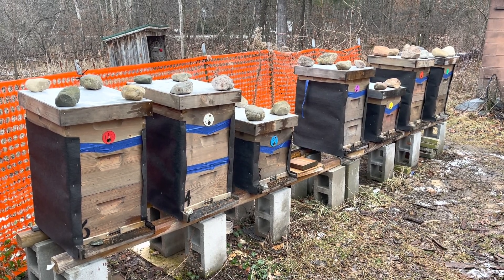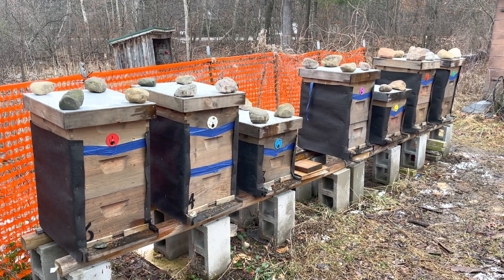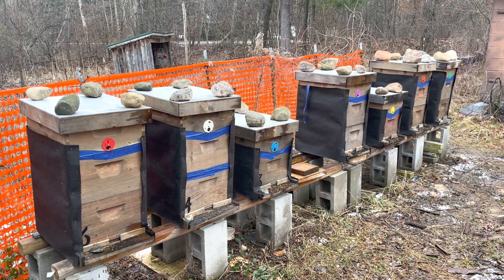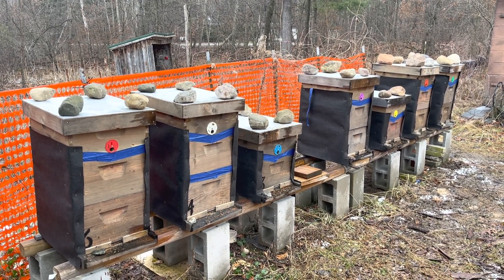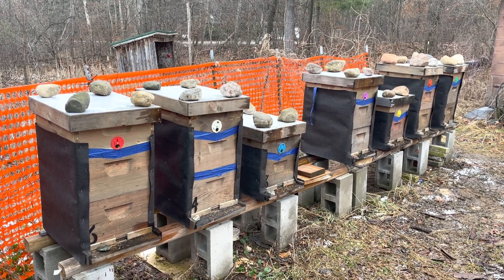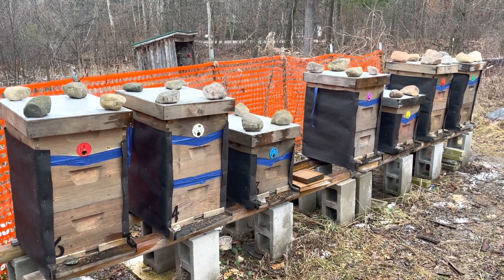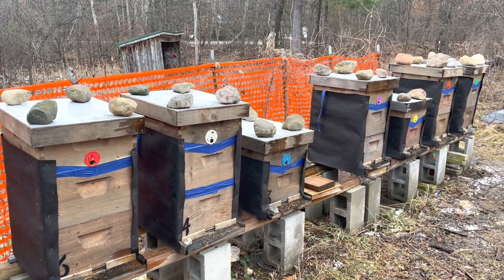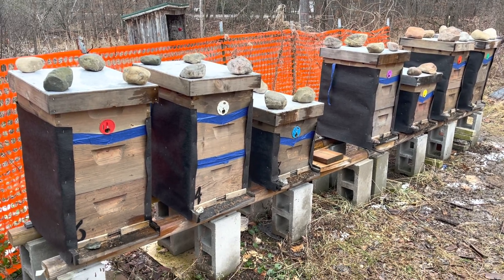Hello. Wednesday, January 11th, Grand Rapids, Michigan — north of Grand Rapids, Michigan, technically. So we're up here checking, a week later, the fondant that we put on. I'm probably just going to do a quick update on each one. The reason why I'm here is I don't really expect to have to replace any fondant. I just want to see the consumption rate so I get a good idea of when I will need to get up here so no one starves out.